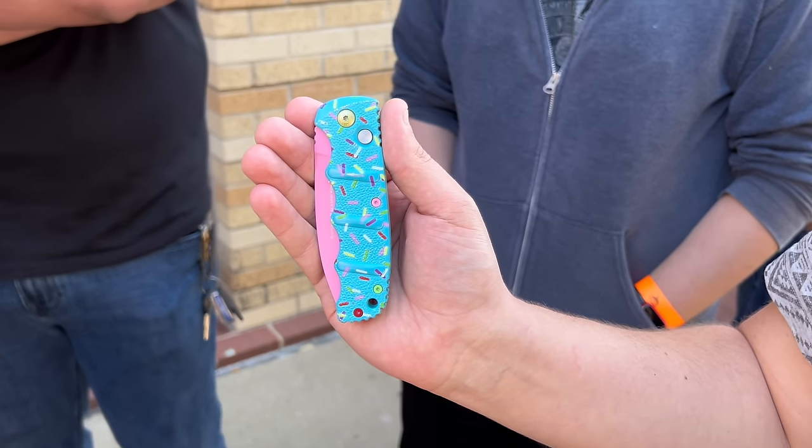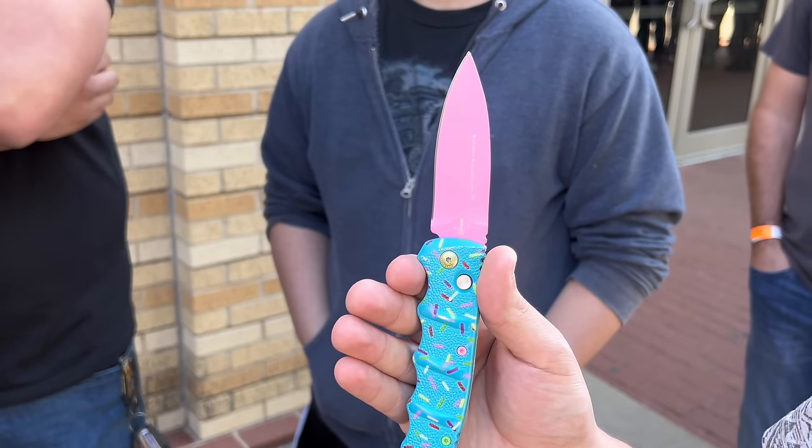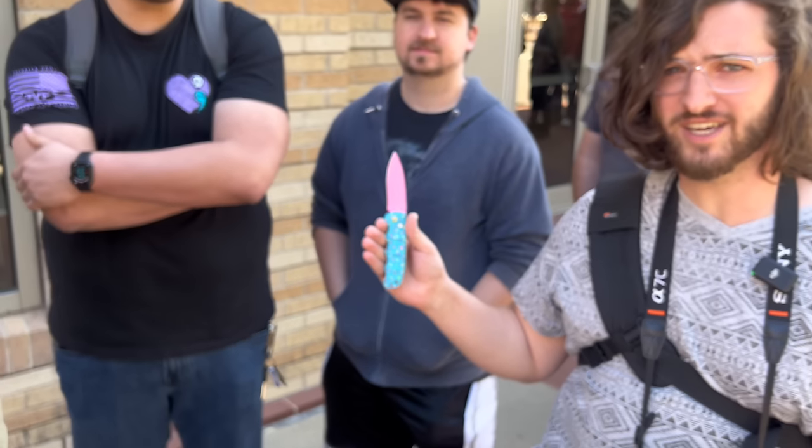This is Kyler. Kyler has a fun, colorful knife he's carrying with him. I see some Dessert Warrior in the house. Yes, the remix. Are you going to be at the Blade HQ booth? Oh, absolutely. Are you going to be buying some more donut-inspired knives? If I could afford it.